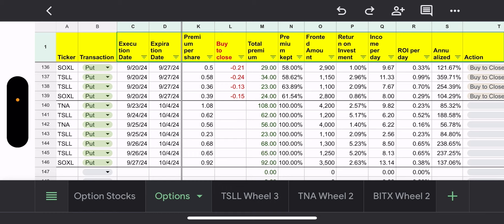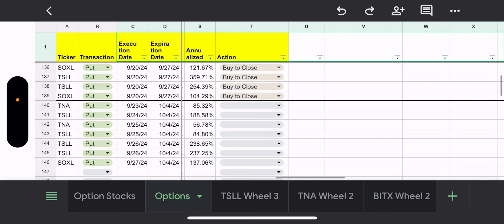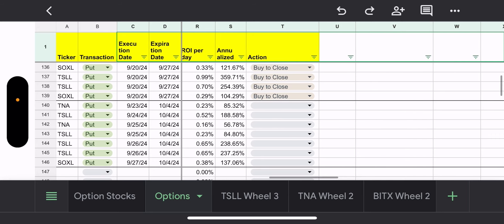Since I was able to close them, I'm able to then use all of that cash I put up during the week. I captured anywhere from 58 to 63 percent on all four of them — all four were a buy-to-close. When all said and done, here are the annualized yields I got. The biggest one was the TSLL put at 359 percent.